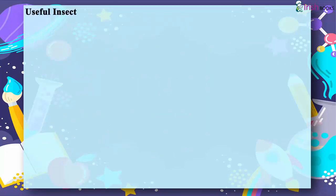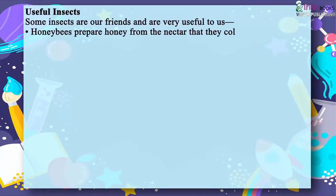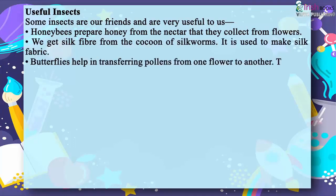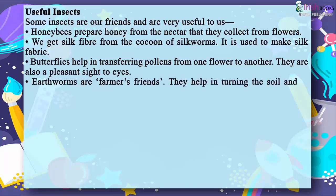Useful Insects. Some insects are our friends and are very useful to us. Honey bees prepare honey from the nectar they collect from flowers. We get silk fiber from the cocoon of silkworms, which is used to make silk fabric. Butterflies help in transferring pollens from one flower to another and are also a pleasant sight. Earthworms are farmers' friends; they help in turning the soil and in growth of plants.